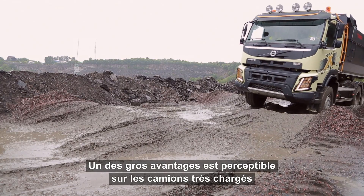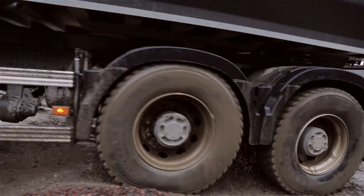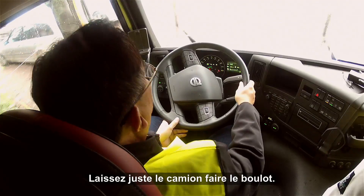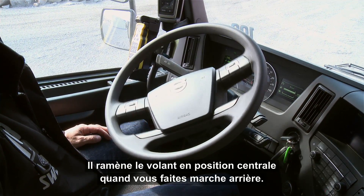One of the main benefits can be seen on heavily loaded trucks driving on narrow, bumpy roads, such as construction sites. Since the system does all the work, you can relax your arms and shoulders and just let the truck do the job. It even turns the steering wheel back to its starting position while reversing.